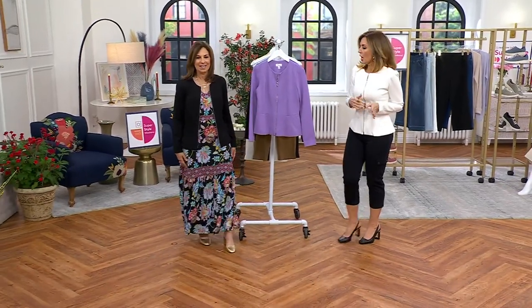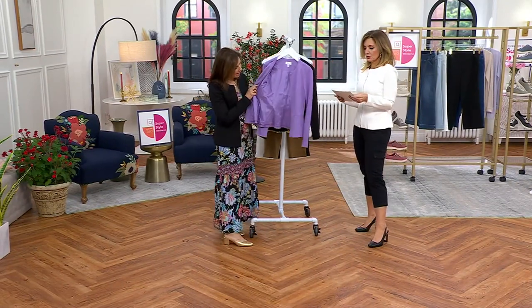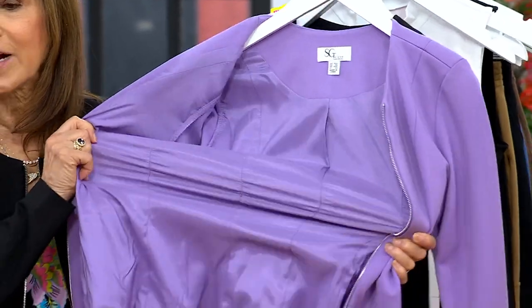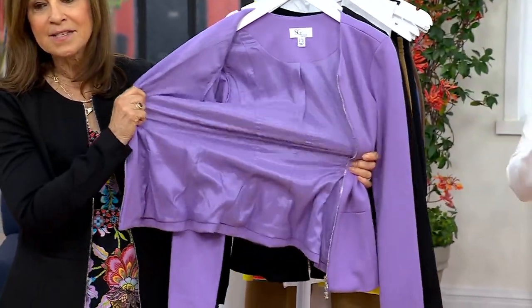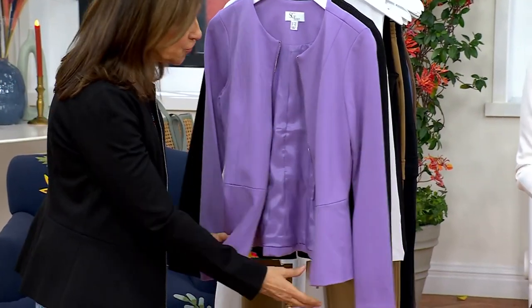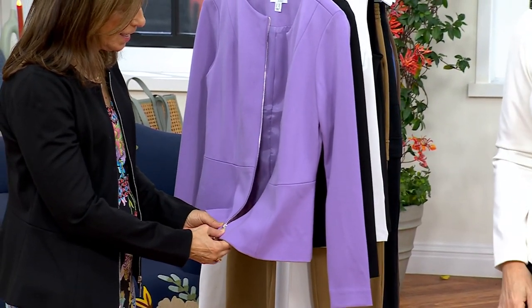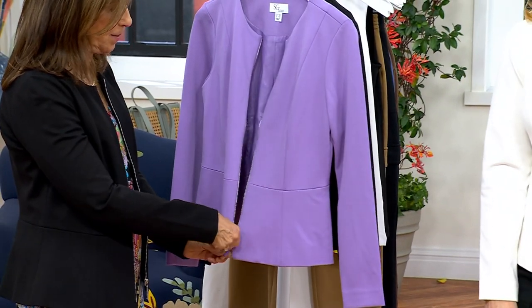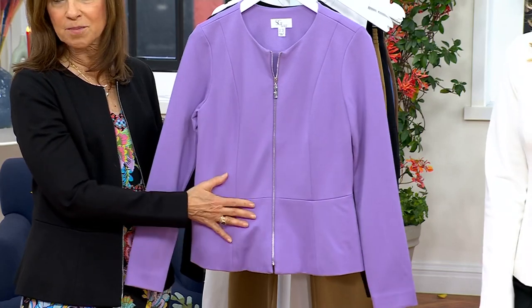Every one of these has the silver zip. Machine wash — yes. And fully lined in a stretchy lining. The lining has spandex, so it's stretchy and comfortable, like your favorite knit piece or sweatshirt. It's that comfortable, but it's a gorgeous blazer.